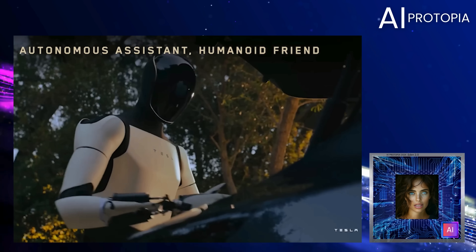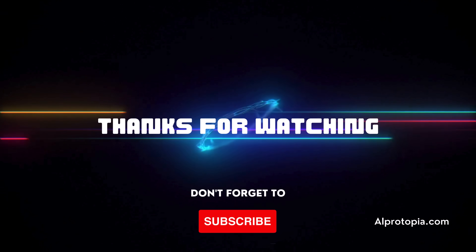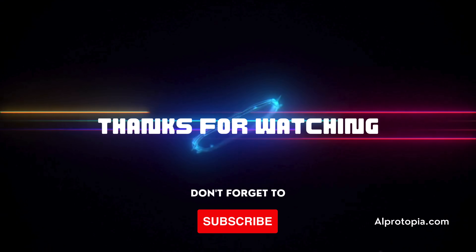I'm your host Eden, and this is AI Protopia. Stay informed and stay ahead. Thanks for watching — your support means everything to us. Please hit that like button and if you have not already, please subscribe. See you next time.